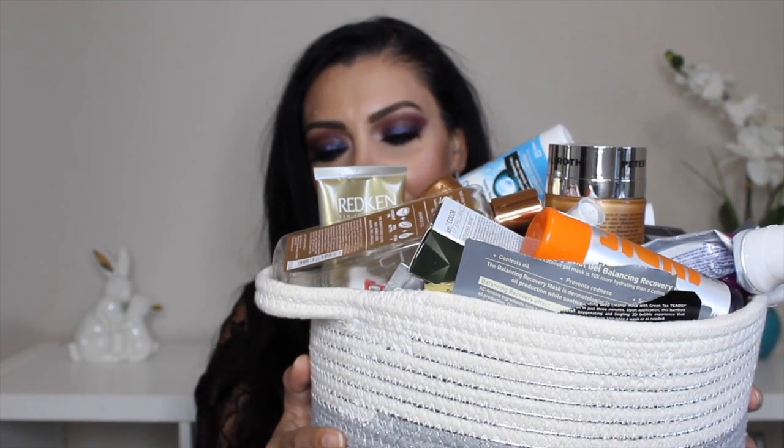Hi guys, welcome back to my channel. This video is going to be my June, July, August empties. I have a gigantic basket — I don't remember what stuff was in June, what was July, what was August. I haven't had any time to just sit down and film a video, I do apologize for that. I'm going to separate this basket into categories: makeup and skincare for part one, and hair care and body care for part two.